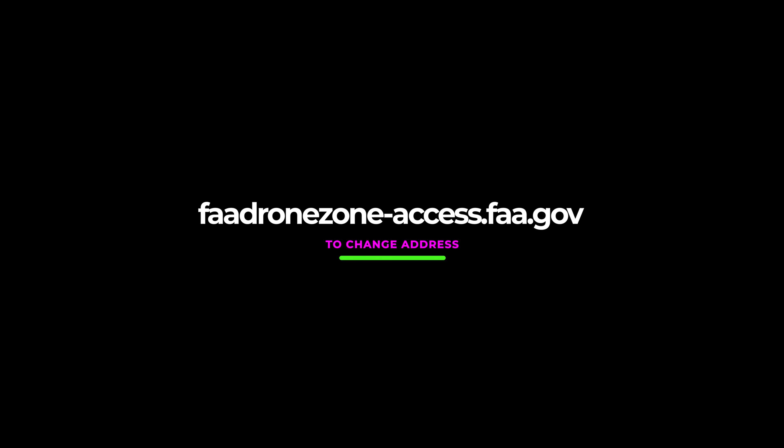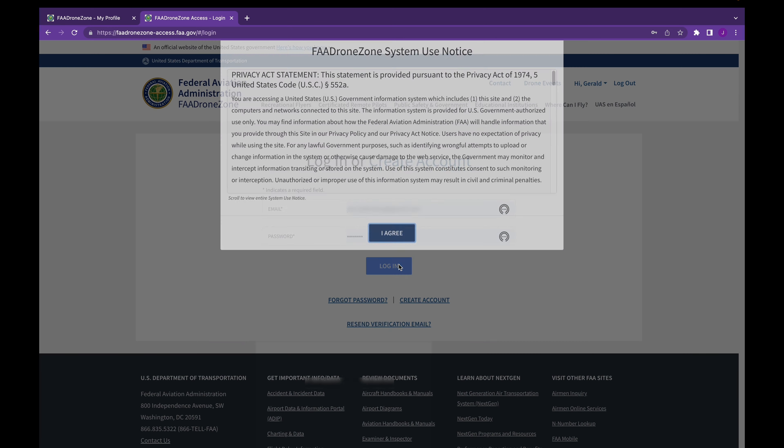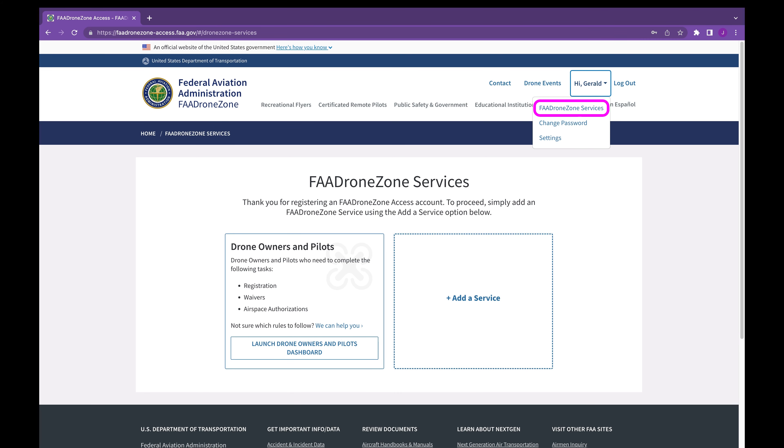To change your address on the drone registration, go to the FAA Drone Zone website. This site should be familiar to you and you probably already have an account, since this is where you go to register your drone in the first place. Let's go ahead and log in. After you agree to the privacy statement, you should come to the Services page. If not, you'll find it under this menu item. Just select FAA Drone Zone Services.